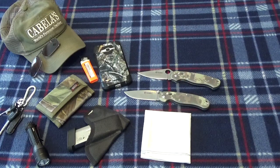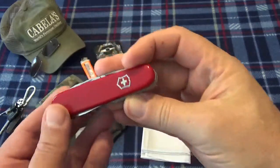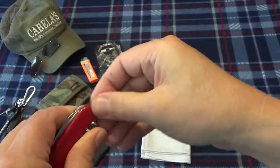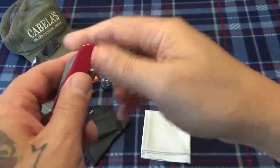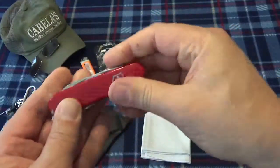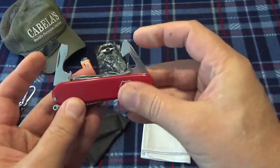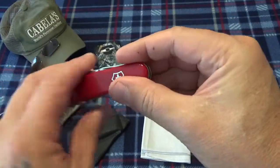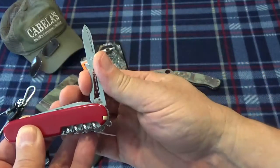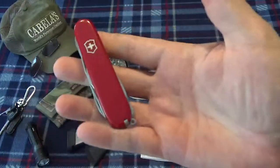Down into the cargo pocket — still rocking the Swiss Army knife. I can't go anywhere without it. Still got the toothpick, the corkscrew, screwdrivers, bottle opener, can opener, and a little pair of scissors. I don't know how many times those have come in handy. You need to have a Swiss Army knife of some kind.